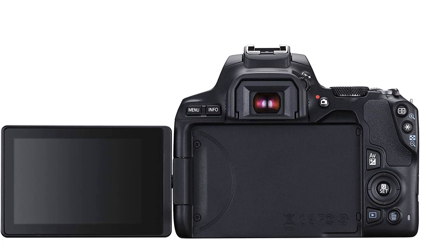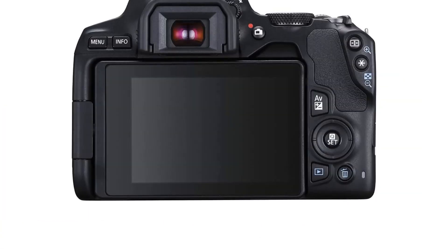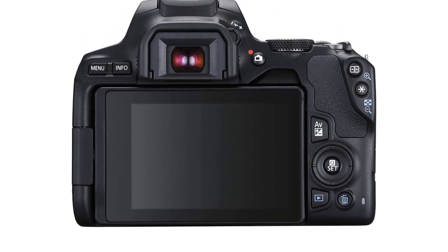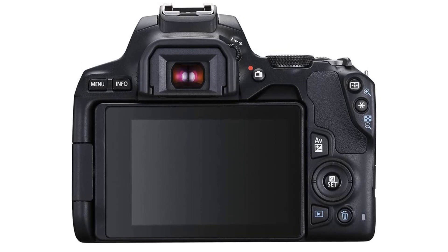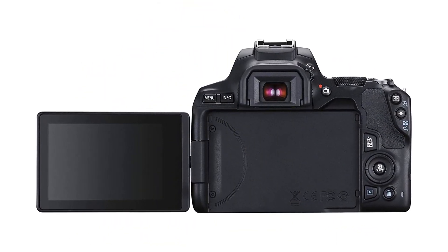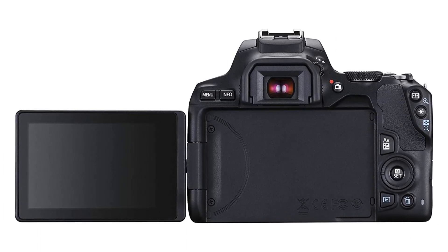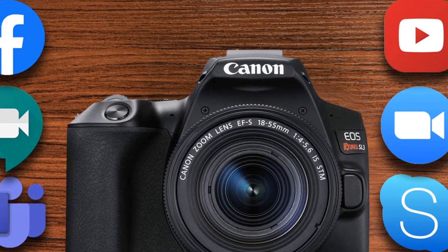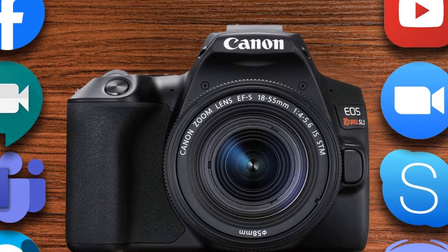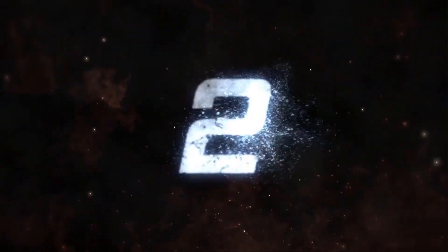Pros: Compact and lightweight design. Built-in Wi-Fi for easy sharing and remote control. Dual-pixel CMOS AF for fast and accurate autofocus. 3.0-inch vari-angle touchscreen for easy viewing and setting changes. Full HD video and 4K video recording. Cons: Limited lens options. No microphone input. No in-camera image stabilization.